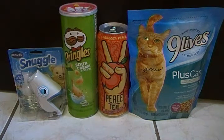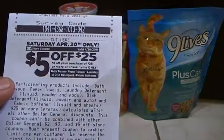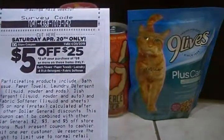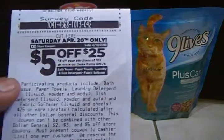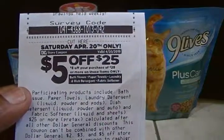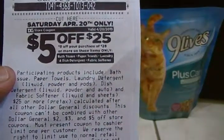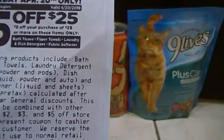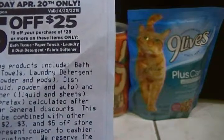Just to let you guys know, there is an attached five dollars off of twenty-five deal for next Saturday, but please read the information on it carefully. It is only for bath tissue, paper towels, laundry and dish detergent, and fabric softener. It's not for everything, so just remember that the five off twenty-five for next Saturday is only for those household items.